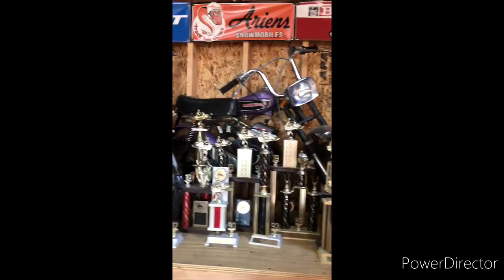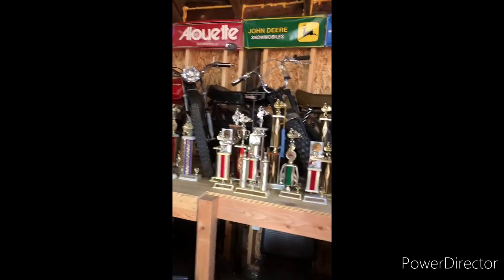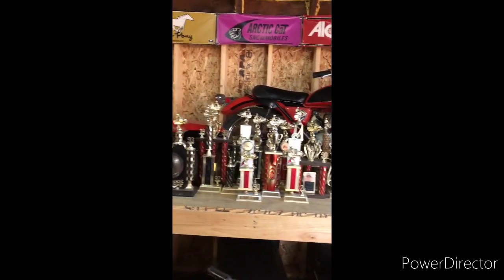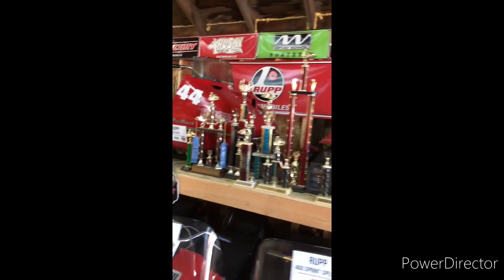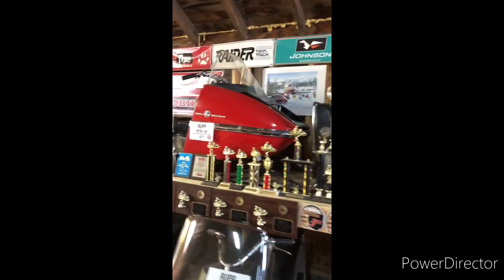Got some Rupp mini bikes — Roadster 2, Black Widow, later RMT 80, Mini Gojo — and there are some various other Rupps and some of the trophies from racing.